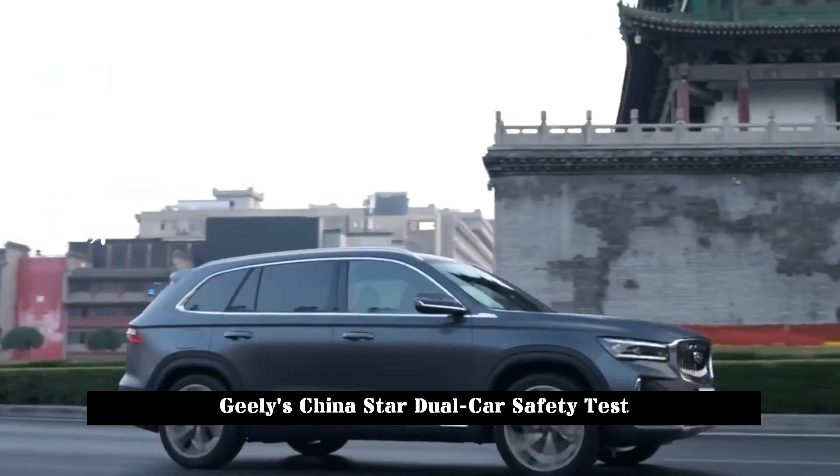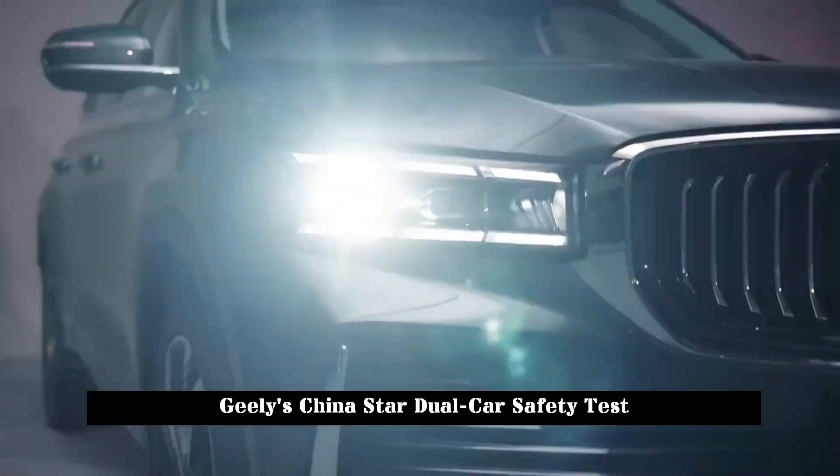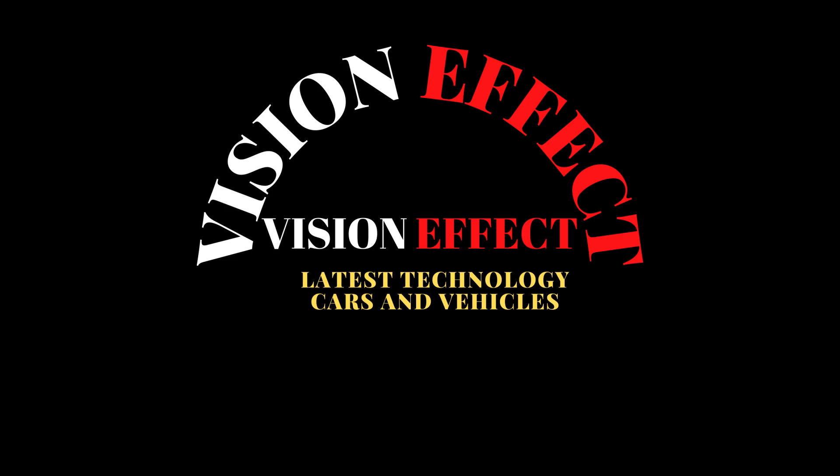The excellent test results of the Xingyue L also stem from its submarine-style cage structure body design, which is composed of 79% high-strength steel and 22% hot-formed steel, with a tensile strength exceeding 1500 MPa. In summary, Geely's China Star dual-vehicle safety test has been successfully completed.